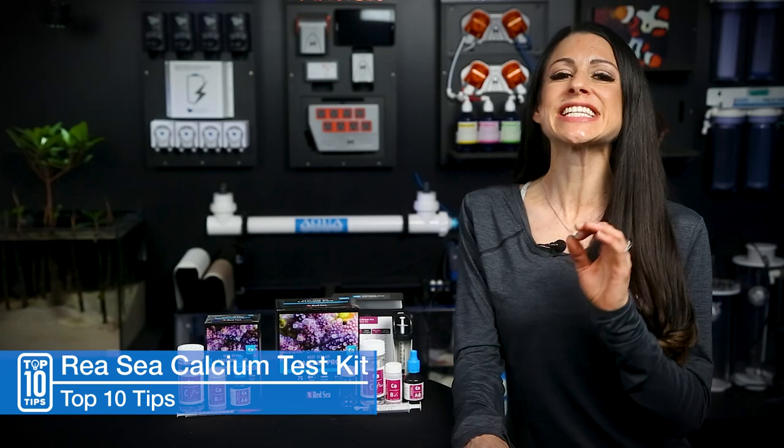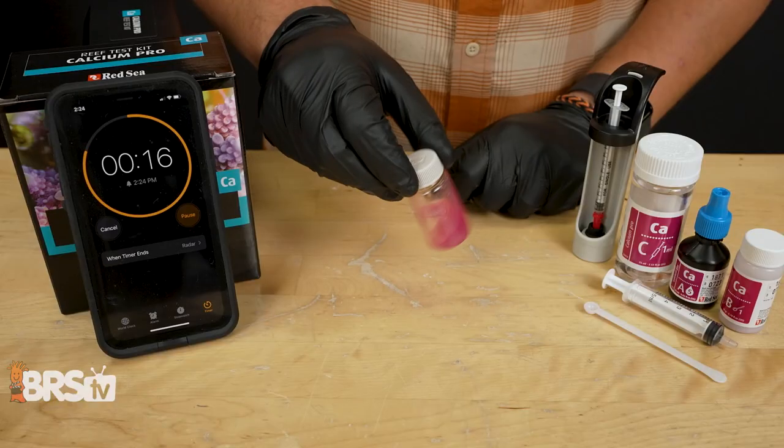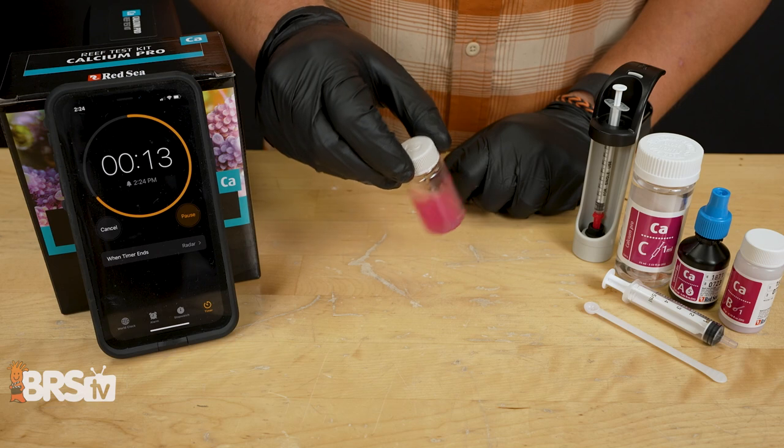Number five: use a timer. It's not just a suggestion. Do the 20-second shake and then proceed with the testing.